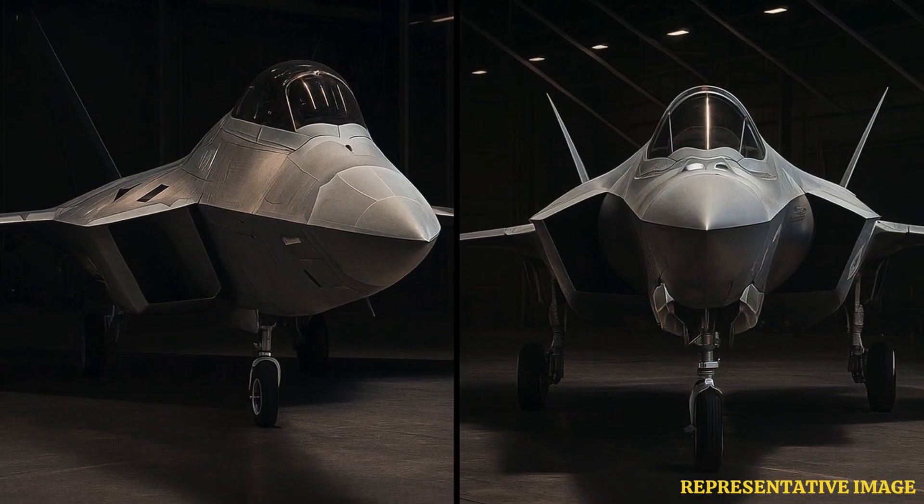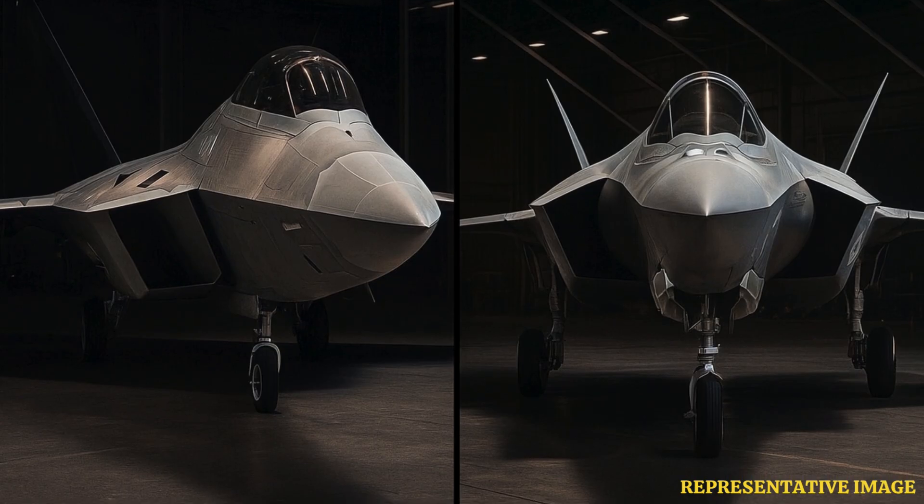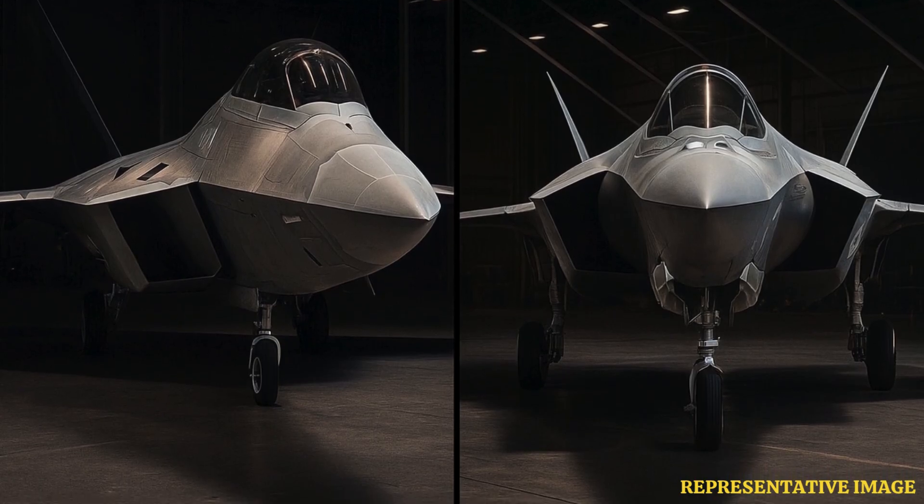First, we'll be talking about their design philosophy — how each aircraft was built for a completely different purpose. The F-22 Raptor was conceived as an air superiority fighter, prioritizing unmatched maneuverability and stealth to dominate adversary aircraft in aerial combat. Its design focuses on agility and speed, enabling it to engage enemy planes with superior dogfighting capabilities.